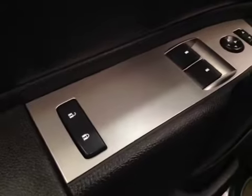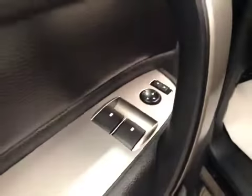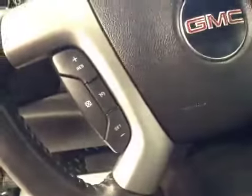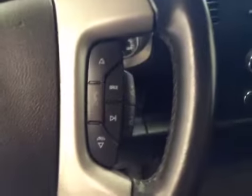Interior options: you have power locks, power windows, power mirrors, power driver seat with lumbar support, light controls, cruise control, stereo controls and hands-free communication, and garage door openers.